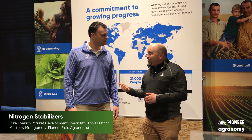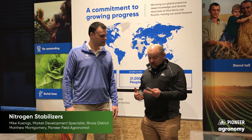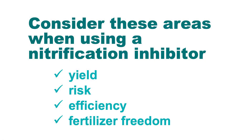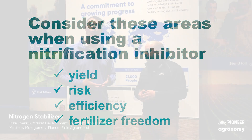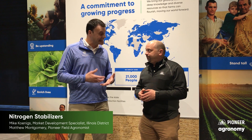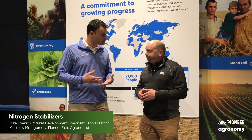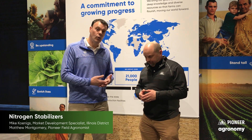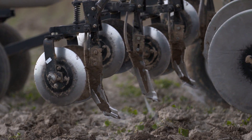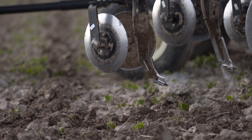That really ties into four different things that become really important on this subject. Using a nitrification inhibitor is all about yield, it's about risk, it's about efficiency, and it's also about fertilizer freedoms into the future. We never know what the weather is going to be or what those risks are. We know that nitrogen is a leaky nutrient, so being wise about when and how we apply it, the rates, and then protecting it to keep it in the root zone so it's available to that corn plant later in the season is very important.